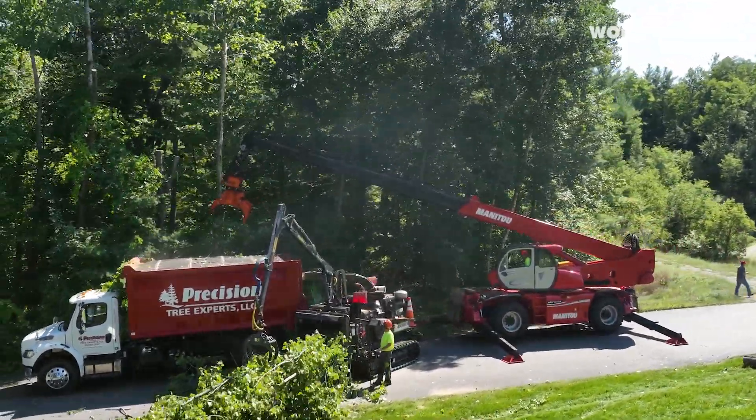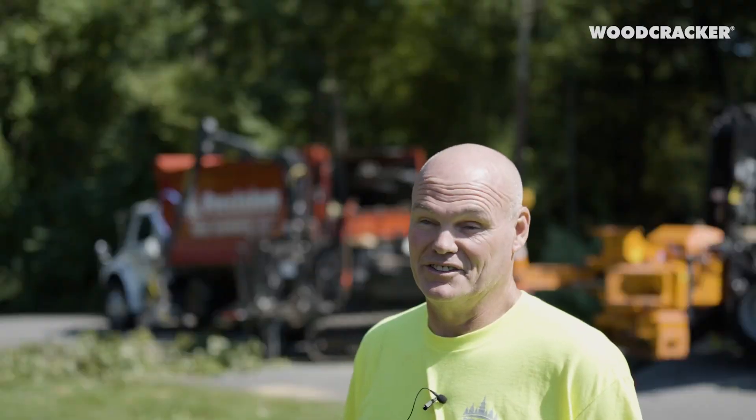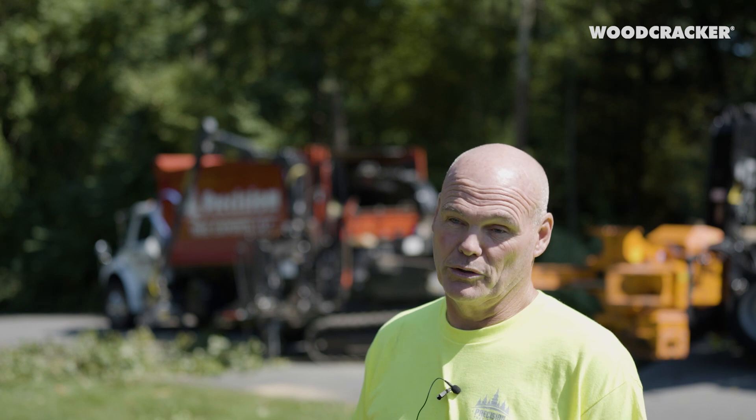I'm not saying that it's the end-all for everything, because the stick crane has its place as well for lifting up and over, but for most of the jobs, this is phenomenal.